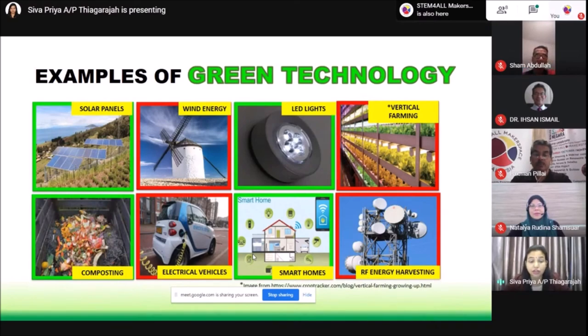Another type of green technology is composting. Composting is something that your grandmothers and mothers are actually doing. We take the vegetable peels and fruit peels and put them into our soil, and after three to four months, the waste has decomposed into a type of soil which is so rich in nutrients that you can use it as a fertilizer for your plantations.